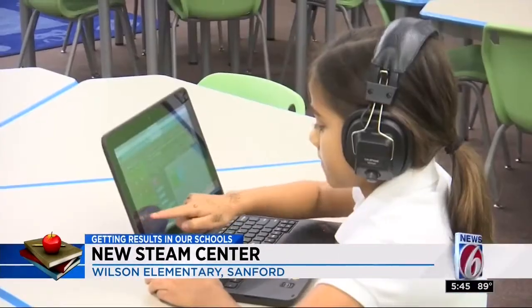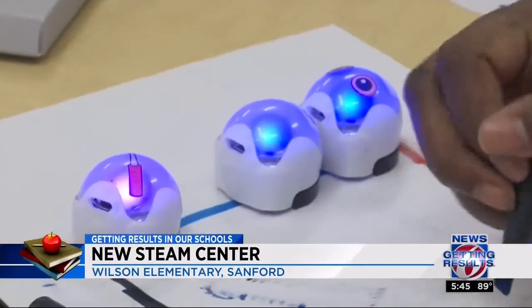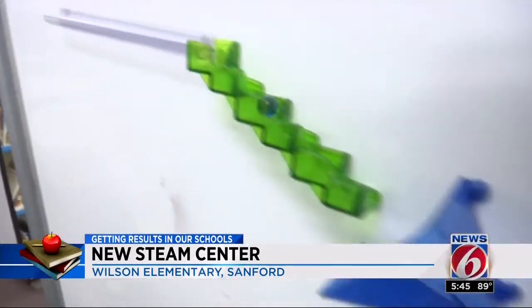There are laptops, Legos, robots, hands-on projects, and coding exercises to stimulate students' minds.